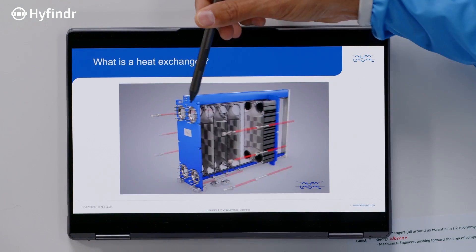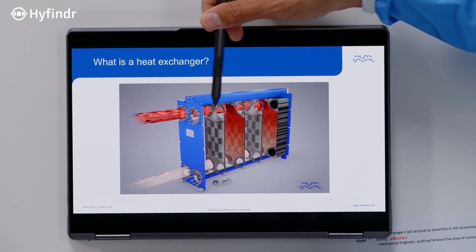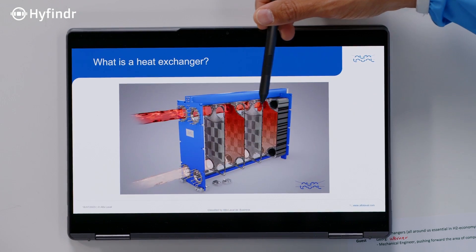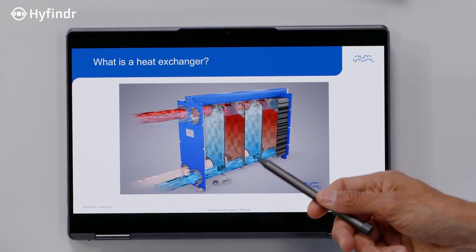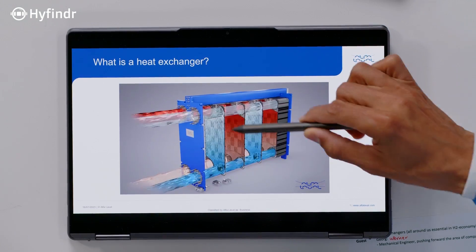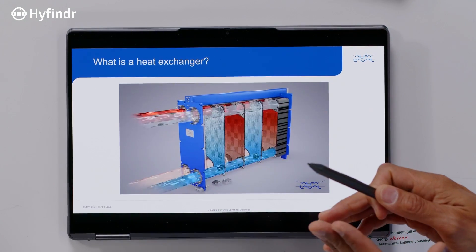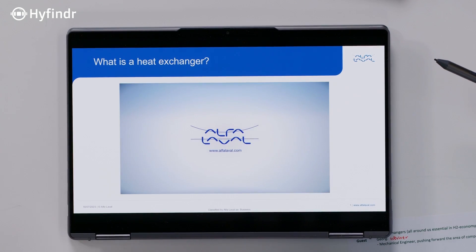Essentially, you have four openings where one goes in for the hot media and the other is used for the cold. They flow on the two sides of the plate and exchange the energy, but they do not mix. This is the most important point.